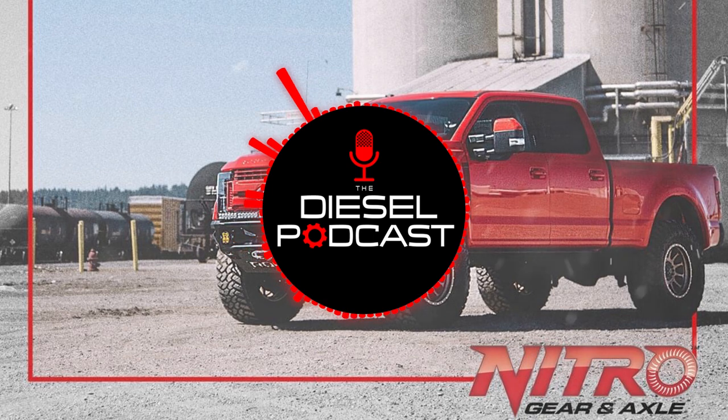Before we get to the podcast, we want to encourage you guys — with spring and summer coming up, towing and longer road trips are ahead, and sometimes transmission temperatures can be an issue. So if you're looking to keep those transmission temps in a safe range, go to Mishimoto.com and check out the different transmission coolers they have for your truck or even custom applications. You can search by your year, make, and model, and if you have any questions, just reach out to them.